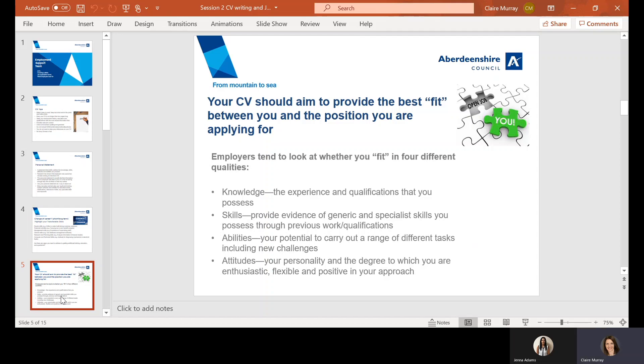Finally, they will assess how your attitude comes across in your CV. Do you have a can-do approach? They may be trying to assess how you would fit into their current team.